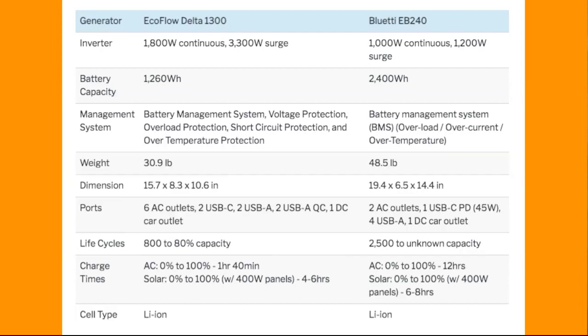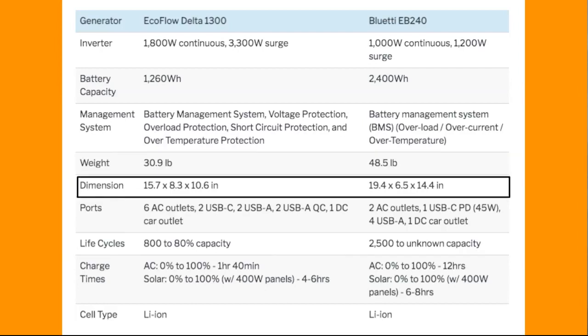For dimensions, the Delta 1300 is 15 by 8 by 10, so it's a relatively decent size — not going to be super bulky. The EB240 is a little more bulky; I'd compare it to maybe a desktop computer, so the EB240 is going to be a little bigger.